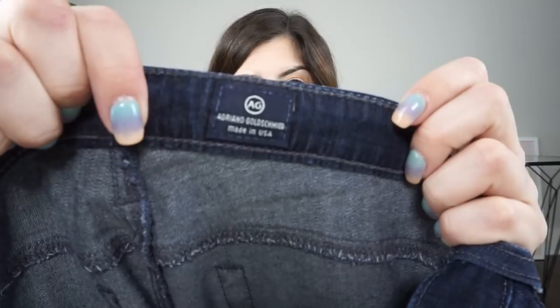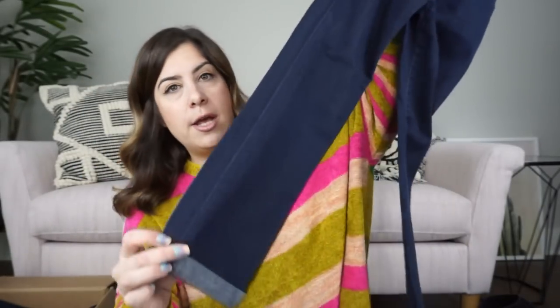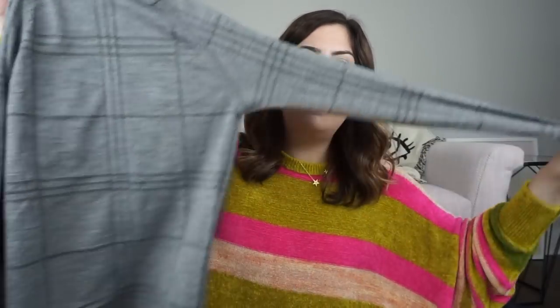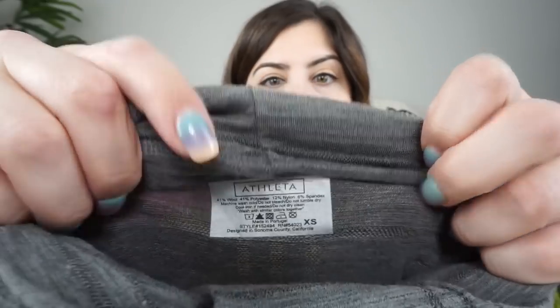More jeans next, and this pair is by AG — Adriano Goldschmied — and these are the still roll-up jeans, so they're a dark wash and they roll up at the bottom. These are skinny and will do well. I think these might go around $40 as well. Next thing is something plaid and gray — it's a turtleneck top. It's gray, long sleeve, super stretchy, and the brand is Athleta. It looks like one of their layering pieces. It feels really nice and has thumb holes, so that might go for around $30 to $35. I like selling Athleta a lot.